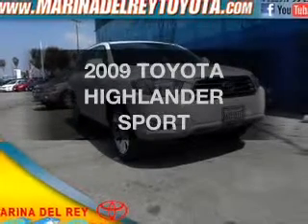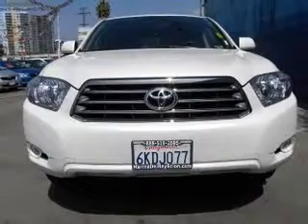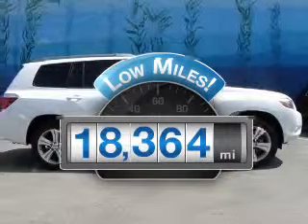Check out this 2009 Toyota Highlander. If you're looking for a first-rate auto, this one could be yours today. With low miles, this automobile will take you far and get you where you want to go.